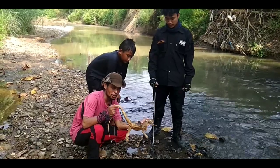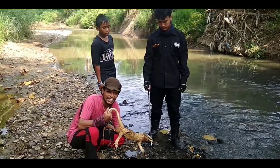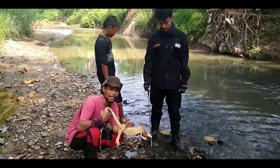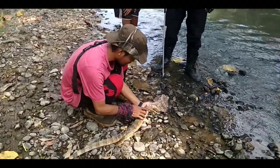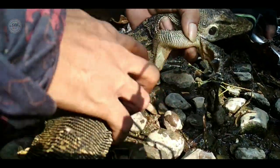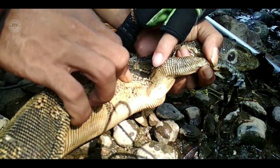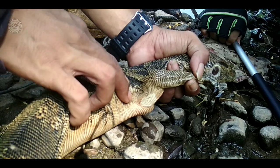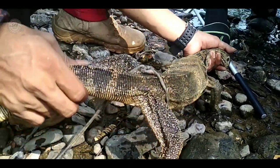Tapi buat teman-teman, tolong sekali lagi jangan konsumsi biawak. Karena biawak makannya hewan-hewan bangke atau hewan yang sudah mati. Kalau memang benar biawak liar, kita lihat di sini ada kutunya. Di sini ada kutunya — lebih dekat, lihat. Di sini ada kutu, ini kutu biawak atau caplak. Biasanya ada di ular, di babi juga ada. Ini namanya kutu caplak, dia nyedot darah, semakin lama semakin besar. Ini yang namanya Varanus salvator.